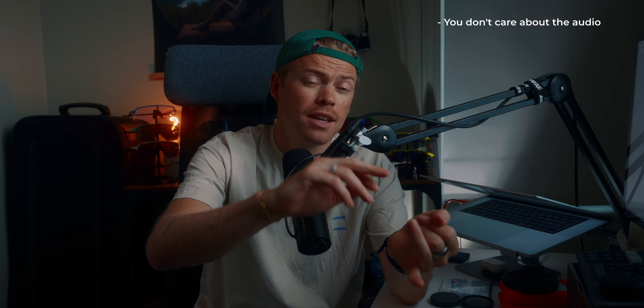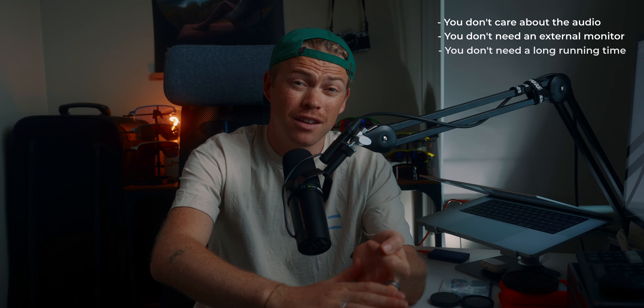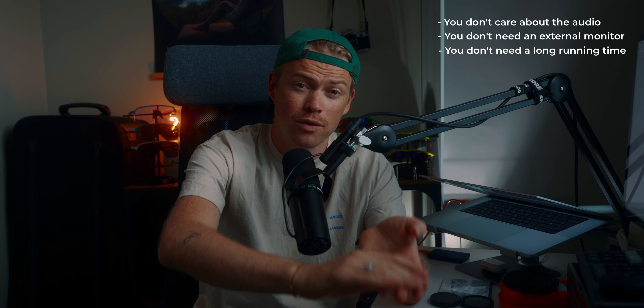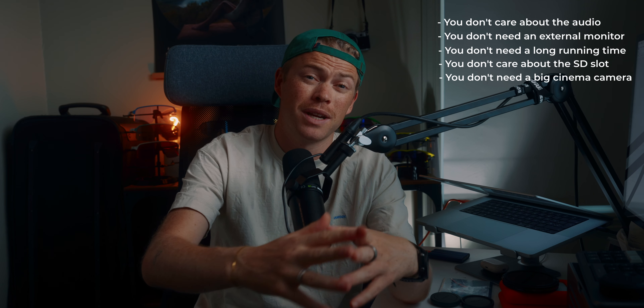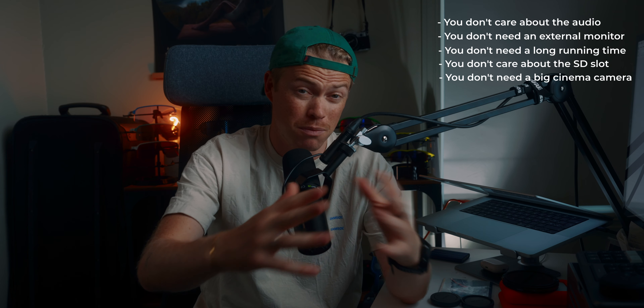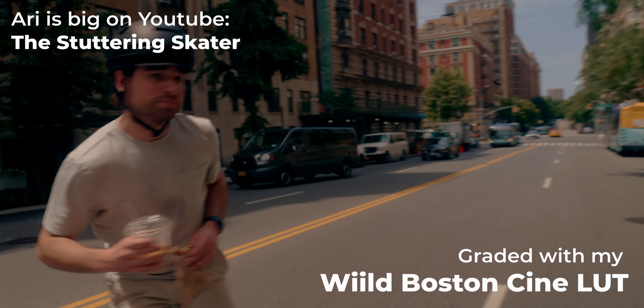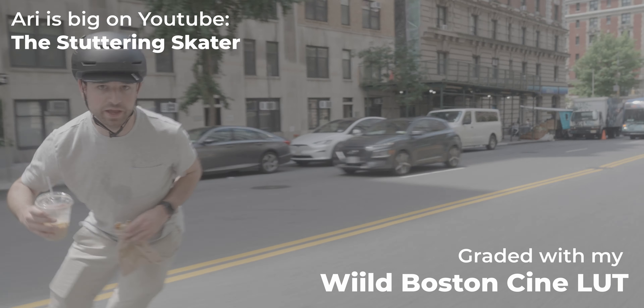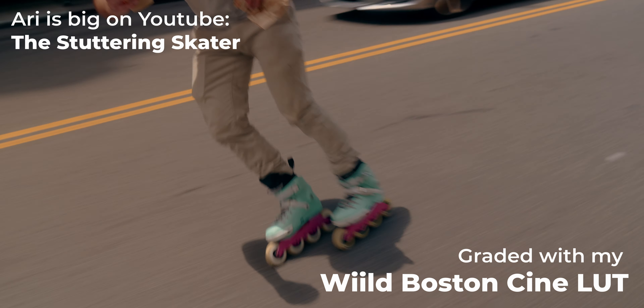My key points on who this camera is for: if you don't really care about the audio, you don't need audio recorded at all times, you don't use a monitor, you don't need the camera running at all times, and you don't care about the risks of only having one SD card slot. And lastly, your client doesn't expect you to bring a big cinema camera to the project — then the ZV-E1 will be your friend. For my friend Ari, who makes a living doing inline skating in the streets of New York, this is a beast of a camera — he would just kill it with this one.